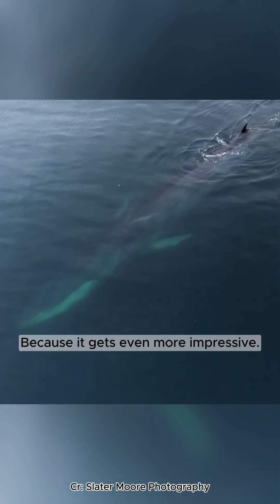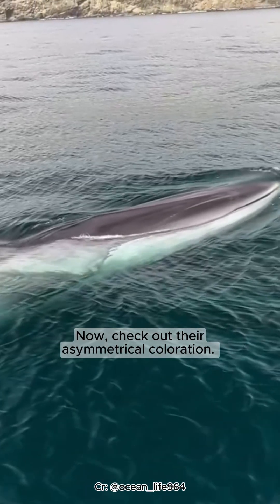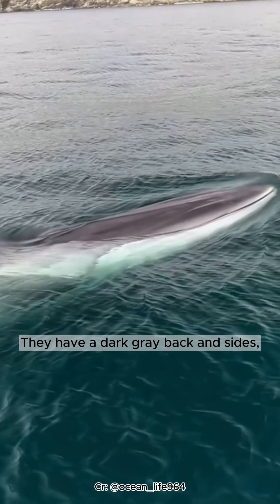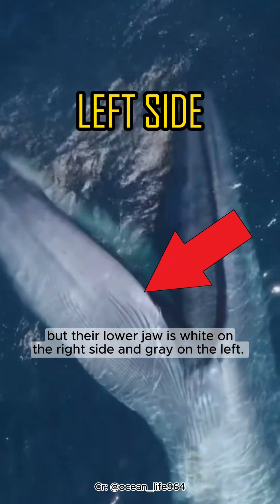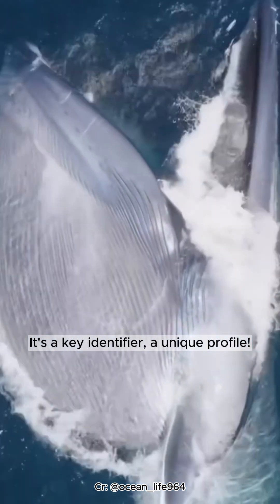Because it gets even more impressive. Check out their asymmetrical coloration. They have a dark gray back and sides, but their lower jaw is white on the right side and gray on the left. It's a key identifier, a unique profile.